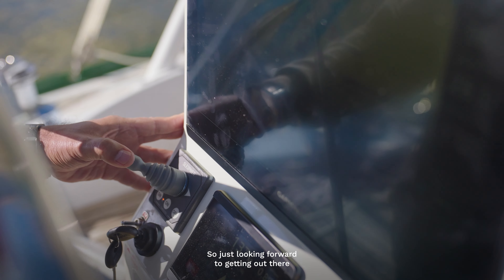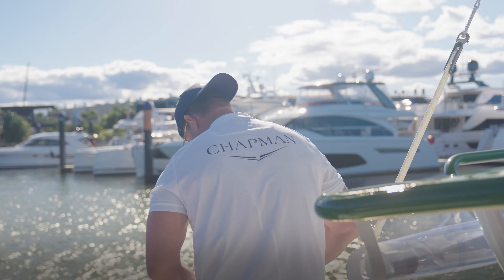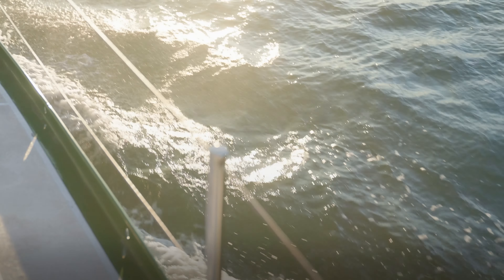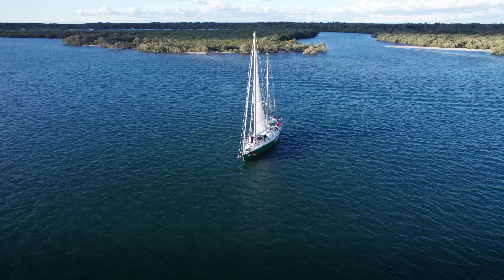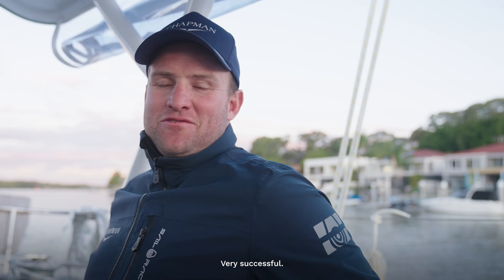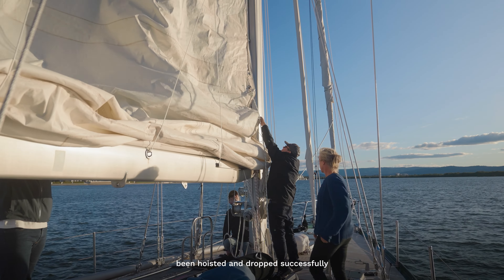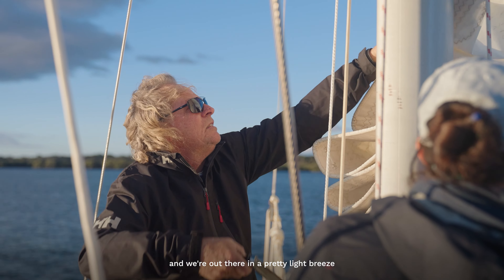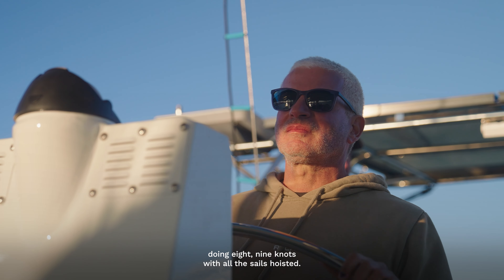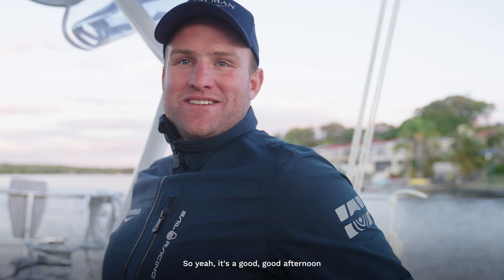Very successful — yeah, everything's going well. The sails have all been hoisted and dropped successfully, and we're out there in pretty light breeze doing eight, nine knots with all the sails hoisted. It's a good afternoon and a successful sea trial.